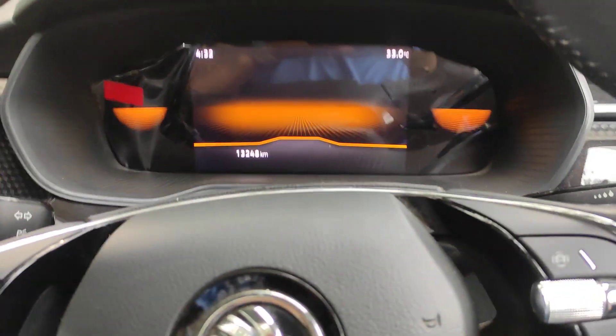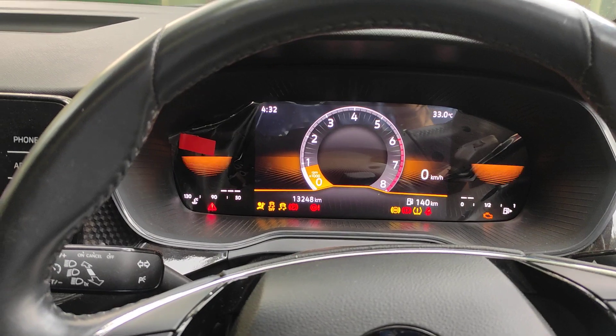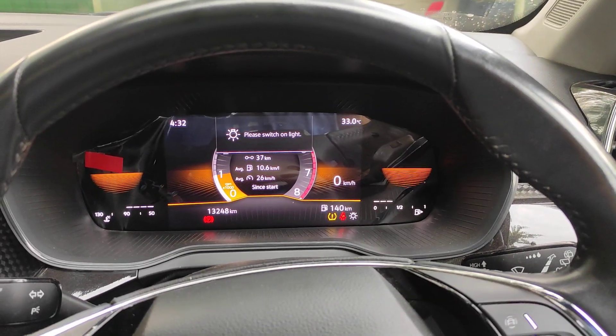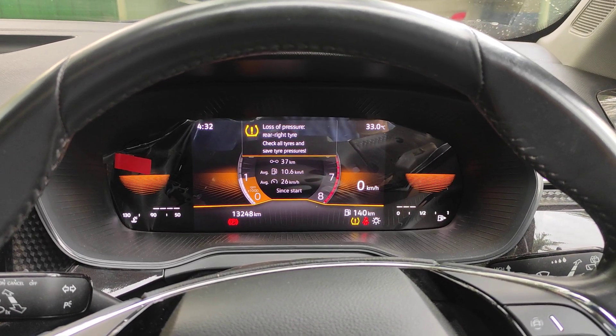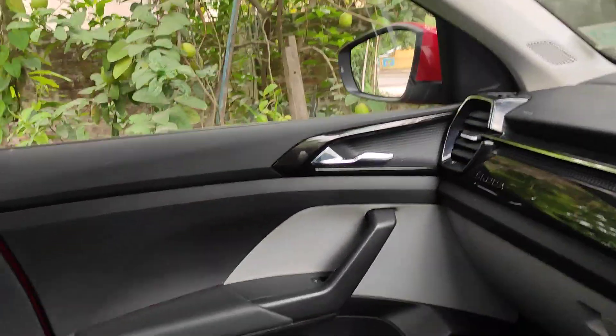Let's start the vehicle once and see. There's a loss of tire pressure warning on the rear light tire. Anyway, this is basically what it is.